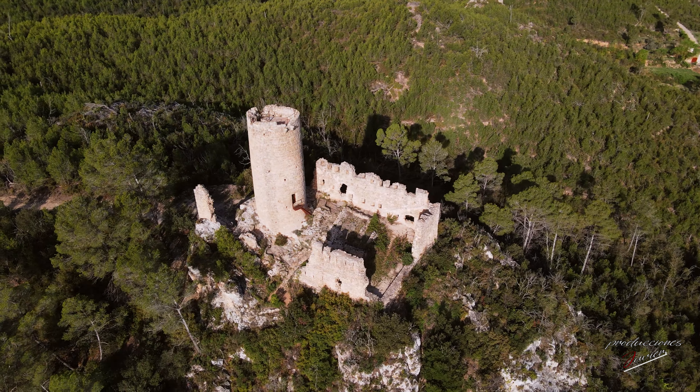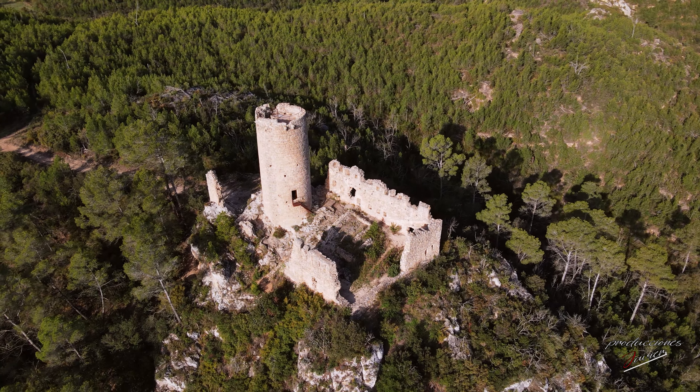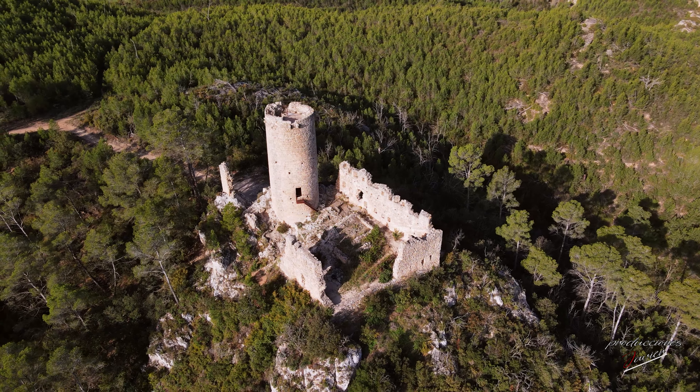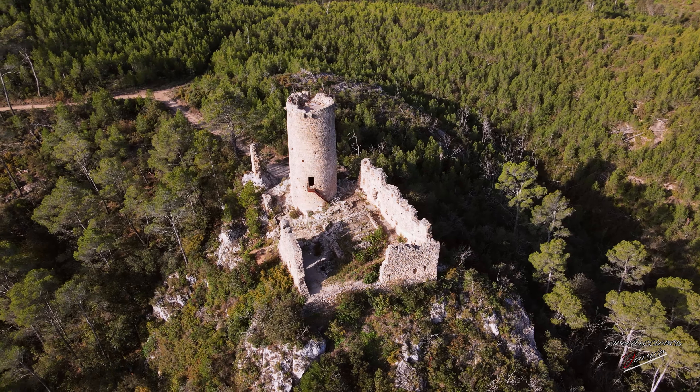En el interior del recinto podemos observar restos de otros muros y estructuras, como por ejemplo una cisterna actualmente medio enterrada y protegida con una barandilla metálica para evitar que alguien se caiga. El castillo está construido con piedra sin trabajar, colocada regularmente y ligada con mortero de cal.